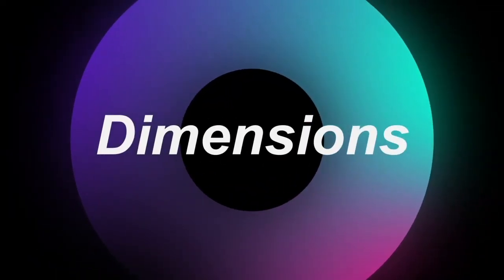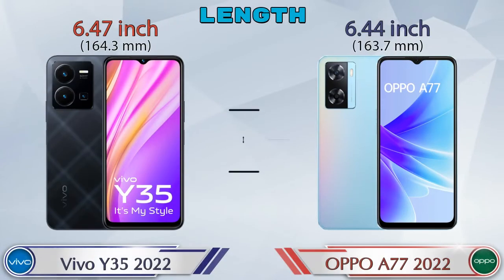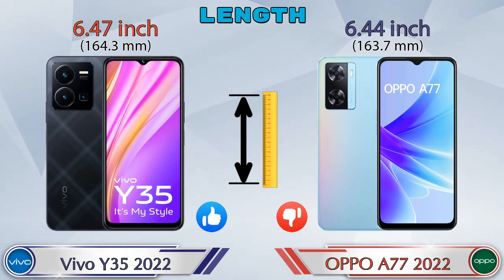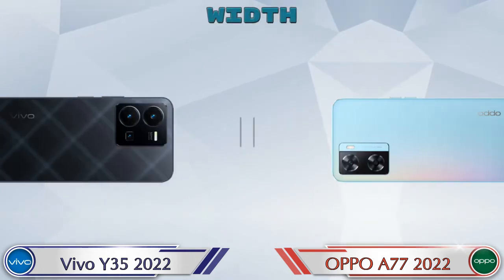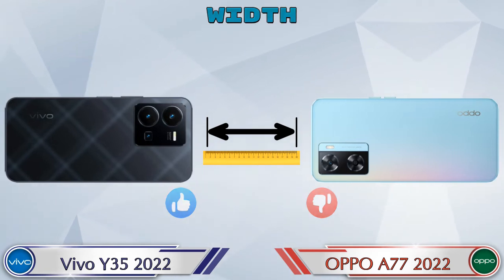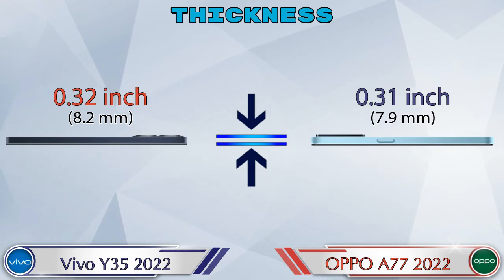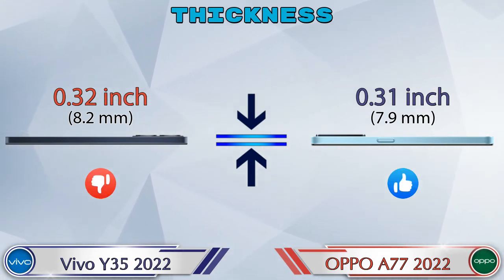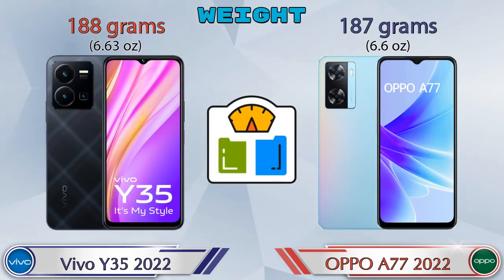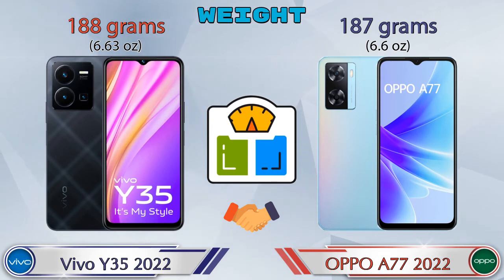Now let's check the details about dimensions. Talking about length: Y35 2022 is 6.47 inches and A77 2022 is 6.44 inches, which is less than Y35 2022. Width: Y35 2022 is 3 inches and A77 2022 is 2.95 inches. Thickness: Y35 2022 is 0.32 inches and A77 2022 is 0.31 inches. Weight: Y35 2022 is 188 grams and A77 2022 is 187 grams — almost similar.